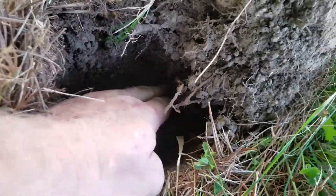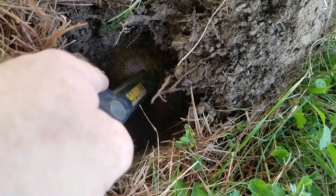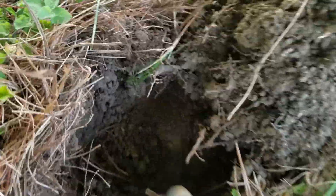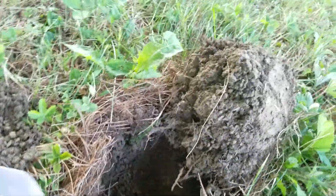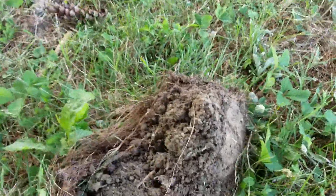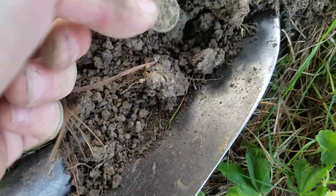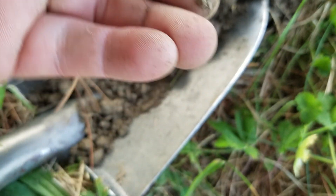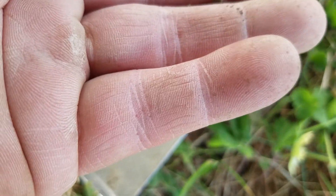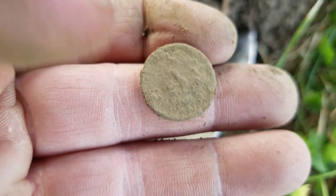I'm gonna try and scrape away with my hand here. It may not even be a penny. It's not in the center of the hole, which sometimes is not a good sign. But hey, wait — there we go! Looks like a penny to me.